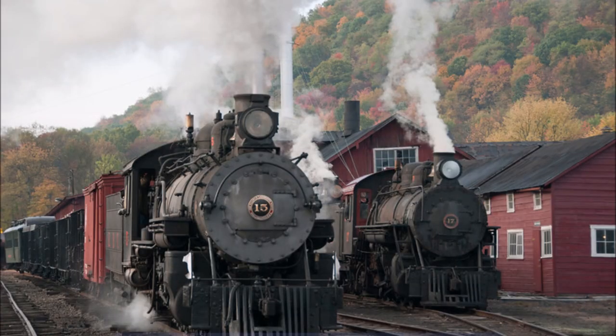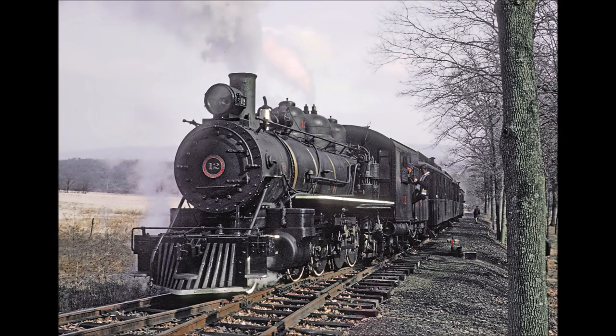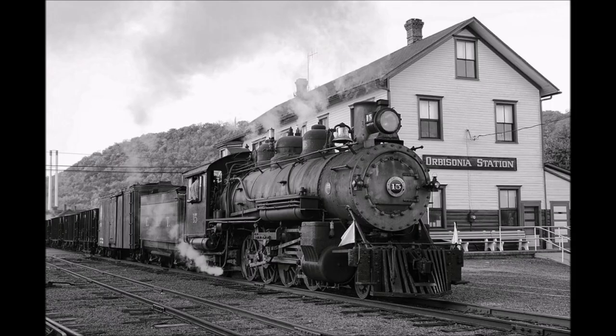So with the intro out of the way, let's begin. The East Broadtop Railway was chartered in 1856, but by 1867, the line was already bought by new owners due to the original charterers having financial problems as a result of the Civil War. Track was laid between 1872 and 1874, with the original line going from Mount Union to Orbisonia, Pennsylvania.